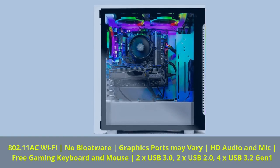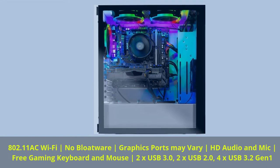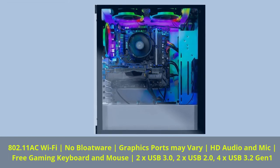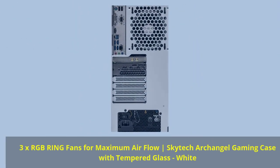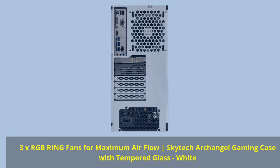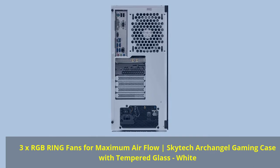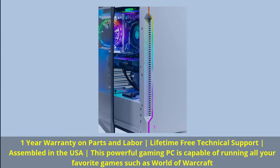802.11ac Wi-Fi, no bloatware, graphics ports may vary, HD audio and mic, free gaming keyboard and mouse, 2x USB 3.0, 2x USB 2.0, 4x USB 3.2 Gen 1. 3x RGB ring fans for maximum airflow, Skytech Archangel gaming case with tempered glass. 1-year warranty on parts and labor, lifetime free technical support, assembled in the USA. This powerful gaming PC is capable of running all your favorite games such as World of Warcraft.